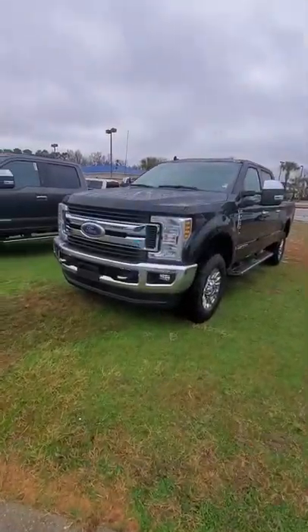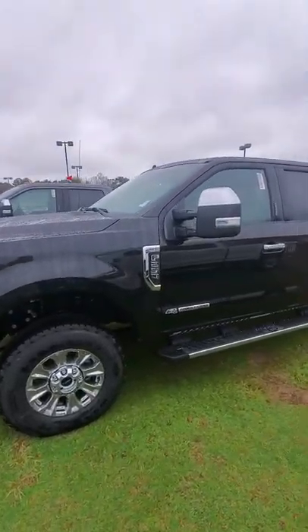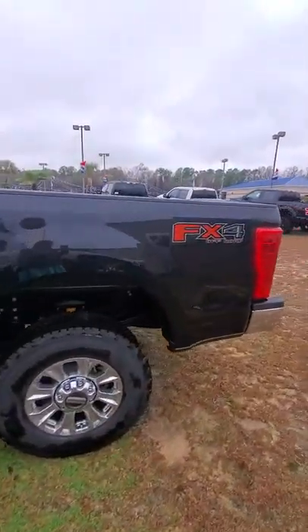Hey Cody, I just wanted to show you your F-250 that you sent the inquiry on, show you that we actually have it here. I'm going to walk around it once and then I'll let you inside so you can kind of get a good idea of it.